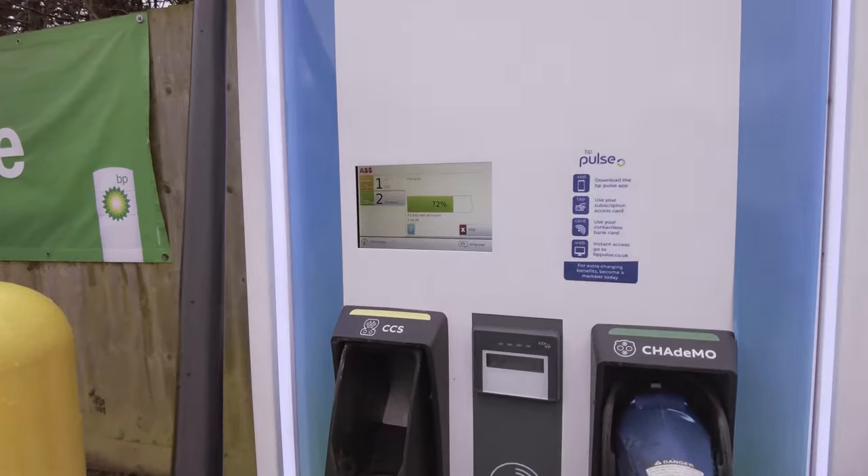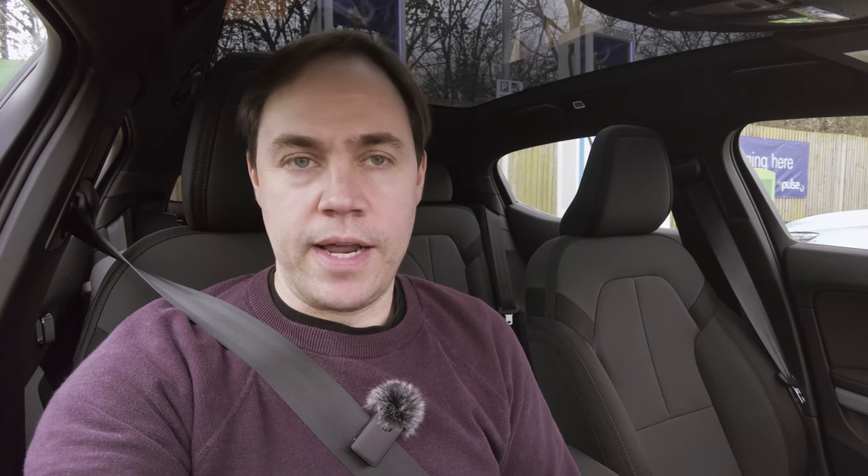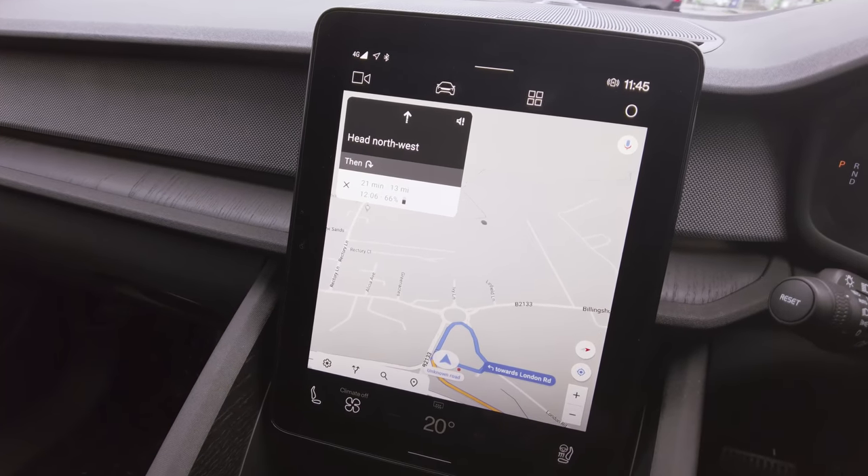We've finished charging. That was a pretty slow average charge. The best way to calculate this on a charger that doesn't tell you the kilowatt rate is to see how much it delivered and use a time-based calculation — this works out at about 51 kilowatts. It's hard to know the reasons behind that — it may be the high battery percentage at which I stopped, or it could be the charging unit. I did about 20 to 22 minutes of shopping here, which was no big deal. I was up to 73% when I came back. The map says 66% on arrival — we're good to go.